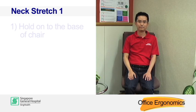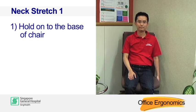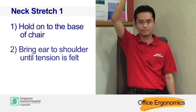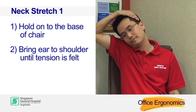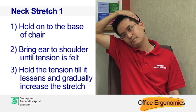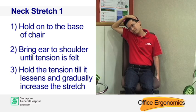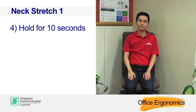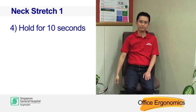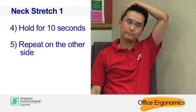Neck stretch one. Hold on to the base of the chair. Bring your ear to your shoulder until tension is felt. Hold the tension until it lessens and gradually increase the stretch. Hold for 10 seconds, then repeat on the other side.